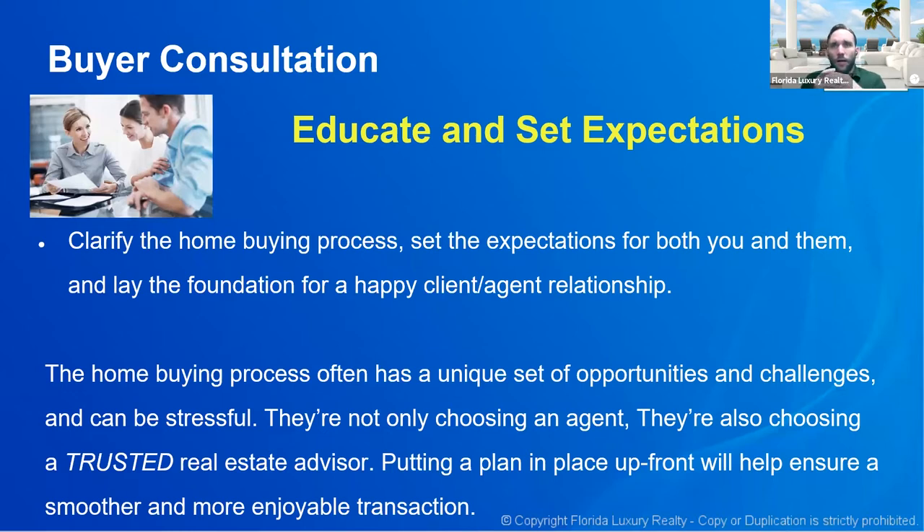Agents don't do a very good job conveying our knowledge. We take for granted all the things that happen, especially from contract execution to closing. I was talking to another agent who was venting about how their customers had no loyalty. I asked, 'Do you ever stop to tell your customers what it is that you do?' He thought about it and said, 'Well, no.' I said, 'How can you expect your customer to appreciate what you do if you never tell them?' He sat back and said, 'Yeah, I guess you're right.'